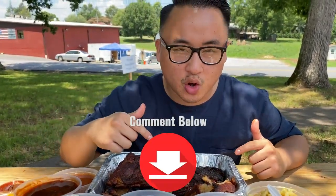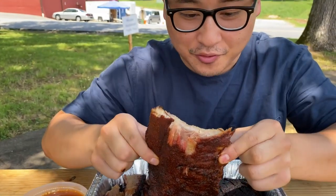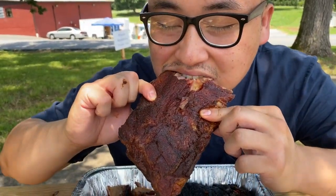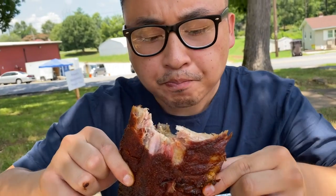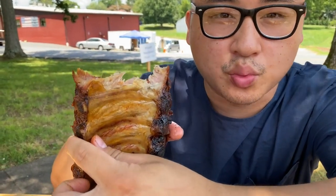Alright you guys, before I dive into these ribs, comment down below where you had your best barbecue experience. We don't have a knife for this but I don't think you're going to need it for these ribs. I'm just gonna go ahead and take a bite. That dry rub has a hint of sweetness, very savory, a lot of smoke comes through and I love how they leave the membrane on the ribs.